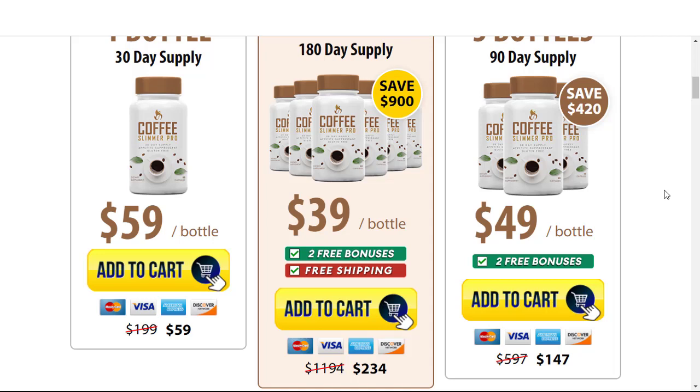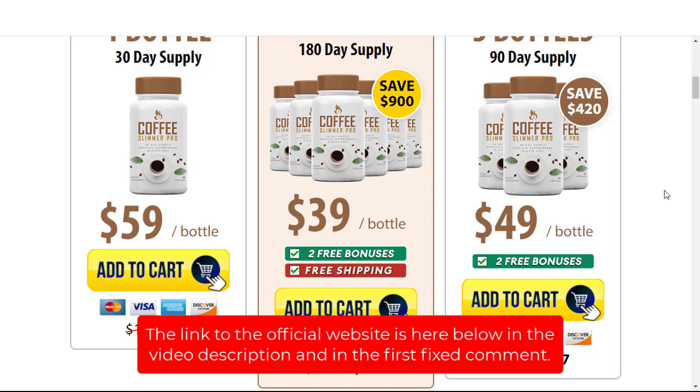The most important information I want to share with you is regarding the purchase of Coffee Slimmer Pro. If you want to buy it, you need to be aware of the following: this supplement is becoming very famous because of the results it has provided to its users, and that's why there are many products with similar names being sold on the internet. People get confused when searching on Google or Bing and end up throwing money away by buying the wrong product, which doesn't promote any benefit that the real one delivers. I'm leaving the link to the official website here below in the video description and in the first fixed comment.